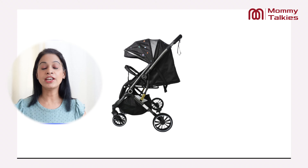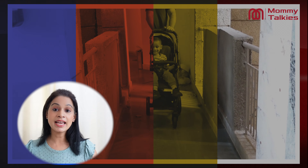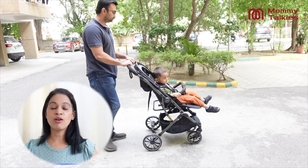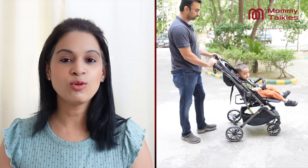In this video, we will talk about the brand new LoveLab Alpha Baby Stroller, which is specially designed to meet both babies' and parents' needs, at the same time keeping your baby safe, comfortable and secure while strolling. Let's look at the features of this stroller one by one and know more about it.